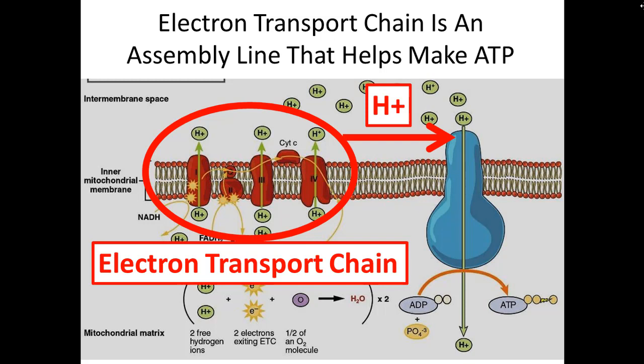Pumping those hydrogen ions out creates a really positive charge on one side of the membrane. All the electrical functions in our body have to do with positive and negative charges. As the transport chain collects hydrogen ions and pumps them out into the inner membrane space, they can go through the ATP pump, use that positive energy to fuel the pump, and create ATP.